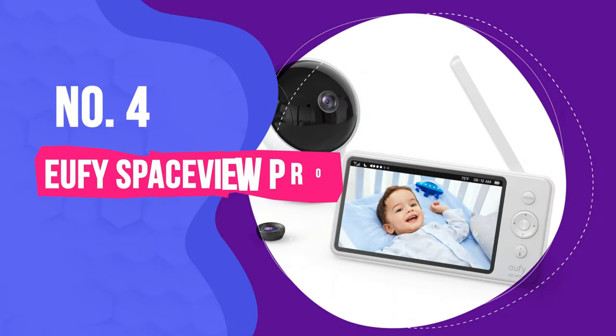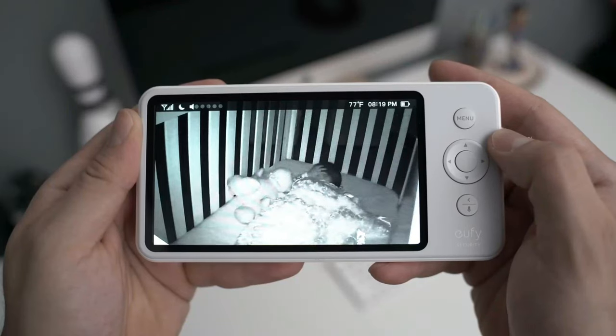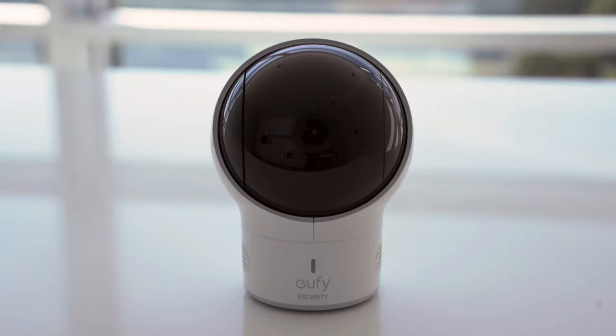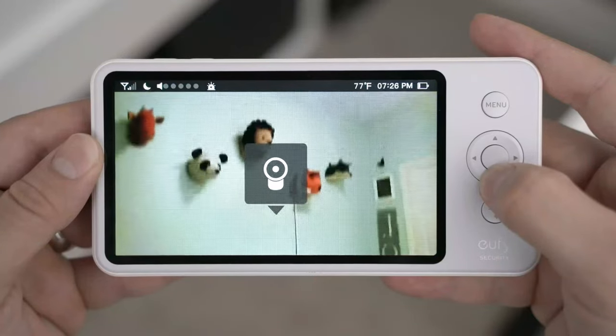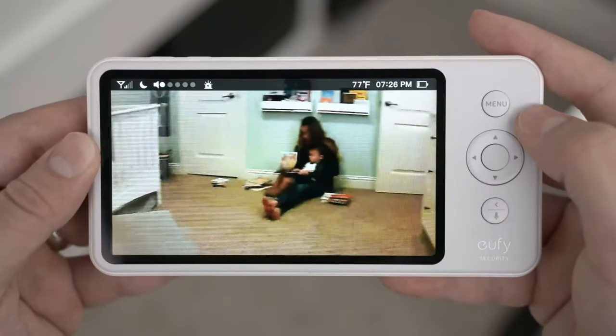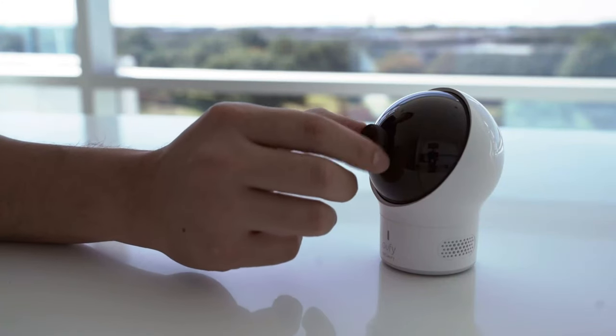Number 4: Ufi SpaceView Pro Baby Monitor. Though this relatively affordable video baby monitor boasts excellent video quality and a broad range, worth noting — you don't need Wi-Fi to operate it since it works via a radio signal, making it a convenient choice if your Wi-Fi is spotty or you tend to bring your monitor on the road.